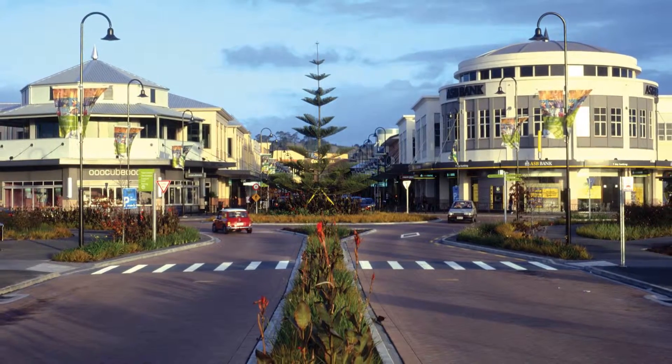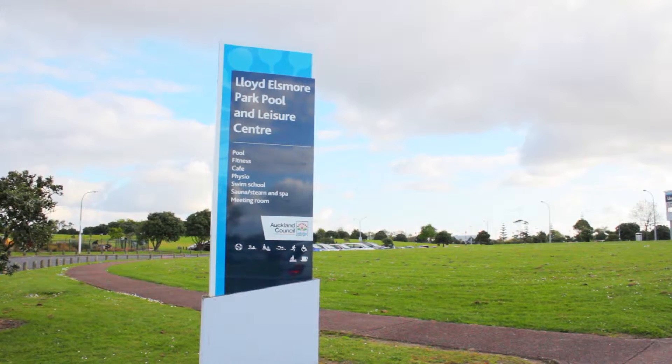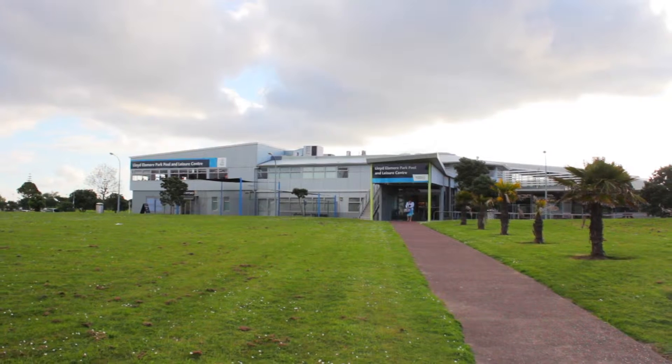Just over the road is the Botany Town Centre, and not just the shopping — you've got the movie theatres and the restaurants as well. The Pakuranga Golf Club is just down the road, and Lloyd Elsmore Park is a five minute drive away, and there's plenty of sports there for everybody.